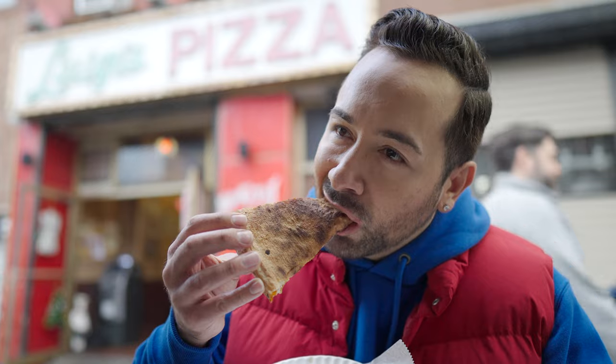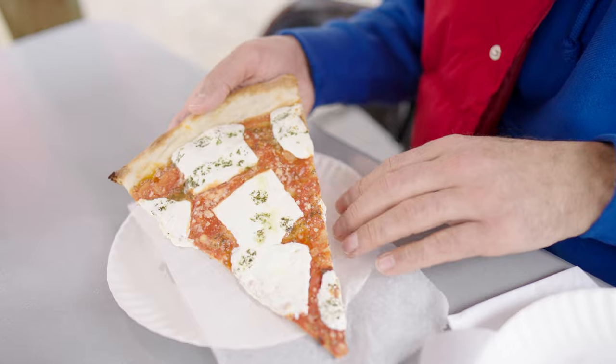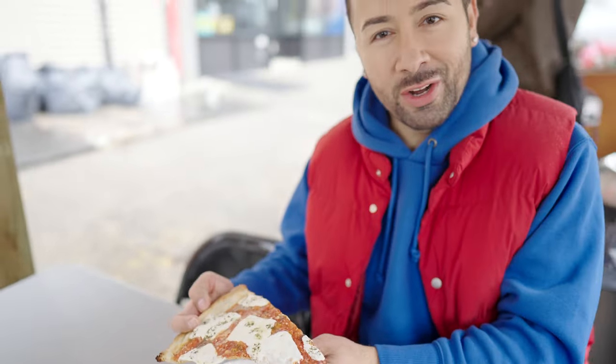It's crispy, cheesy, the pepperoni is on point. We got two more slices coming out. What a way to start the day.